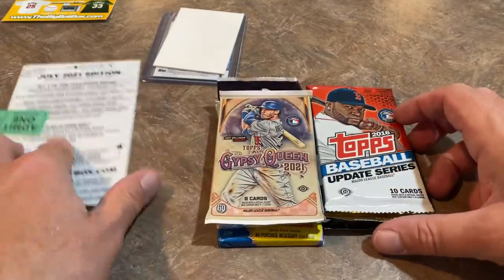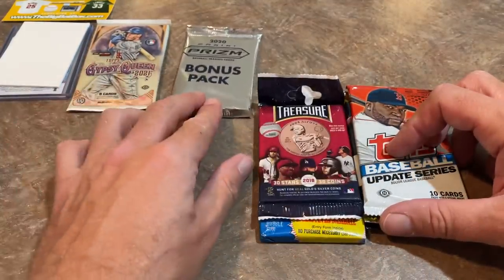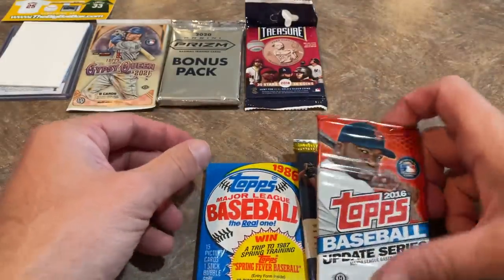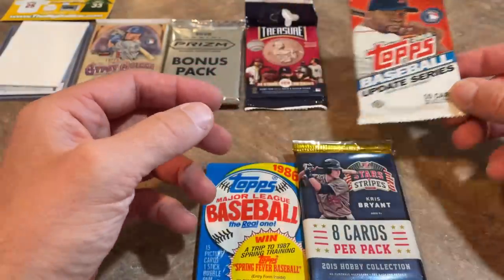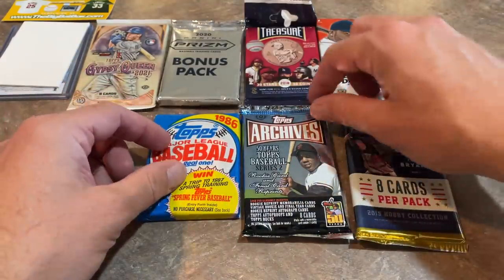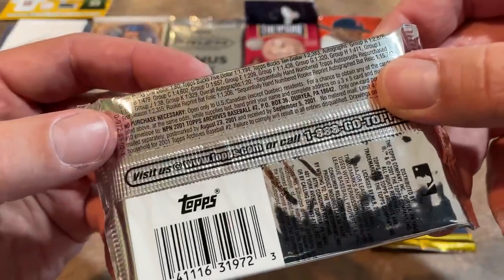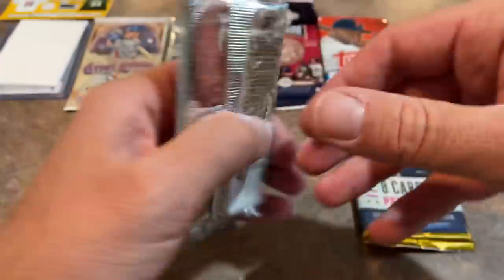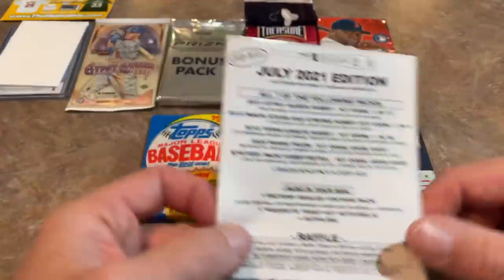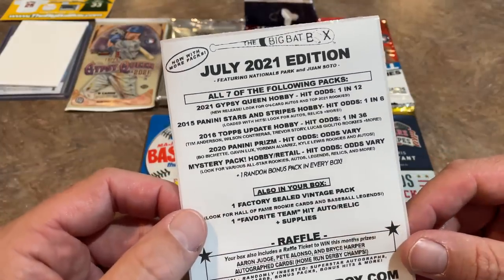The packs featured this month are: a 2021 Gypsy Queen hobby pack, a 2020 Panini Prism bonus pack, a coin pack from around 2018 with one coin per pack, a 2016 Topps Update hobby pack, a 1986 Topps pack, a 2001 Topps Archives pack featuring 50 years of Topps, and a 2015 Stars and Stripes pack. The sell sheet confirms this is the July box, so they're almost caught up. The August box will likely be coming soon.